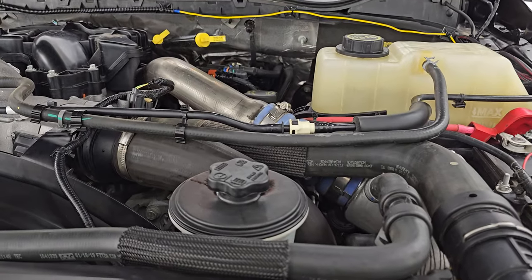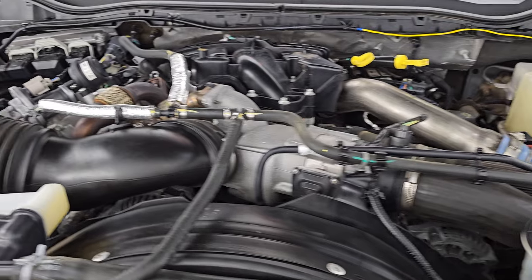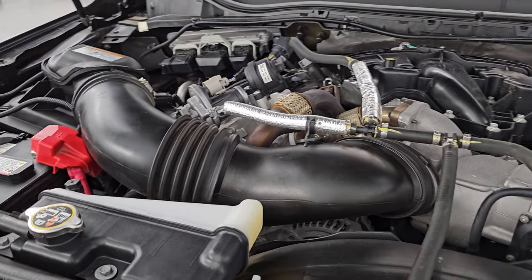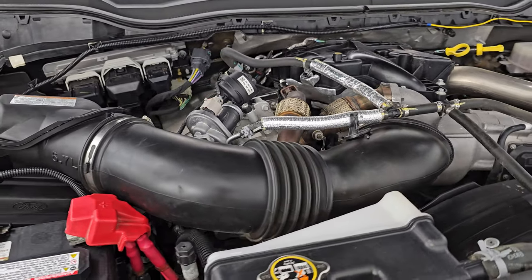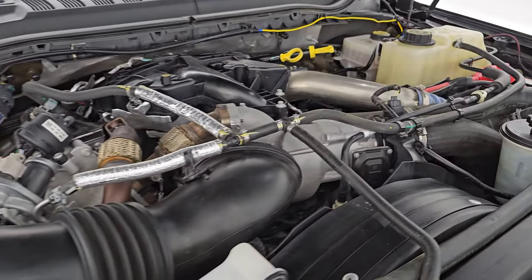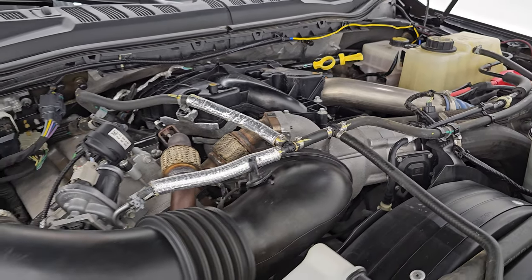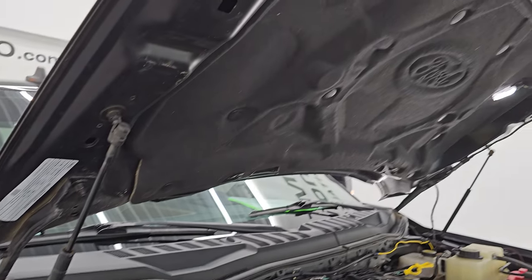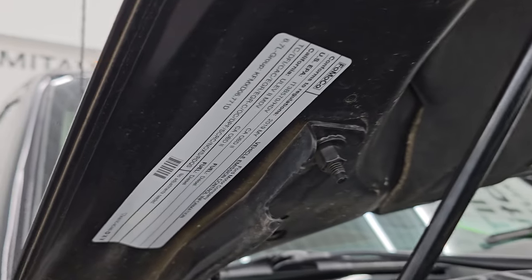Under the hood we have the 6.7 liter Power Stroke diesel engine. The engine bay is very clean and smooth. Once again, this truck has been fully safety inspected by our service shop, has a fresh oil and filter change, all fluids checked and topped off, and this truck is 100% ready to go. The shocks are doing a great job holding that hood up. There is the emissions sticker.